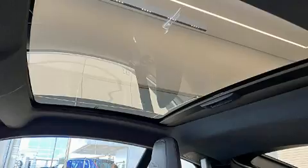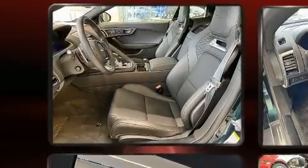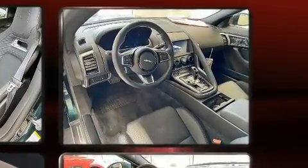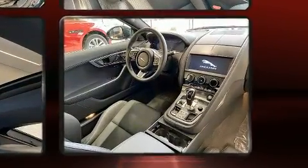Jaguar prioritized comfort and style by including a tachometer, power front seats, automatic dimming door mirrors, heated and ventilated seats, front dual-zone air conditioning, a power lift gate, and cruise control.